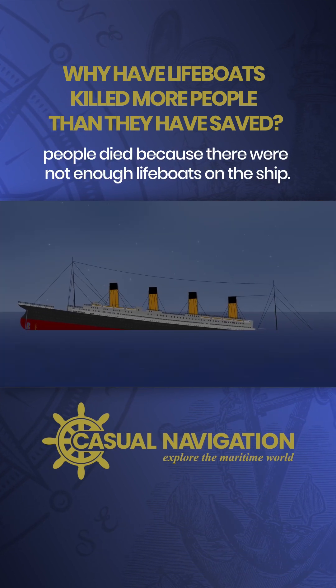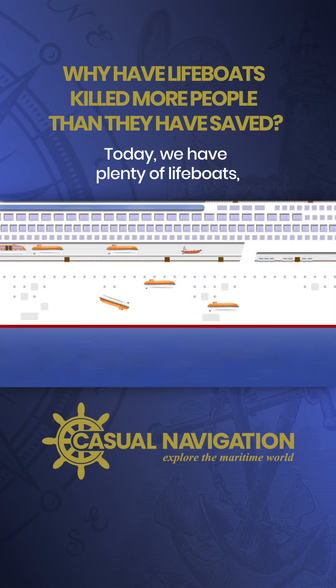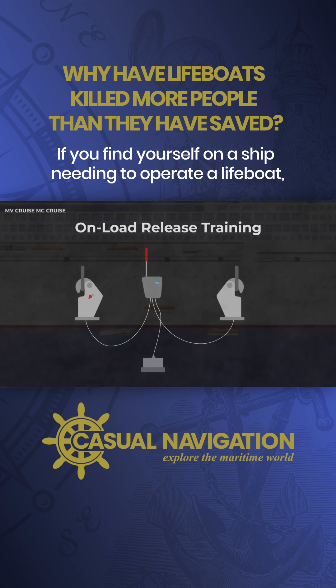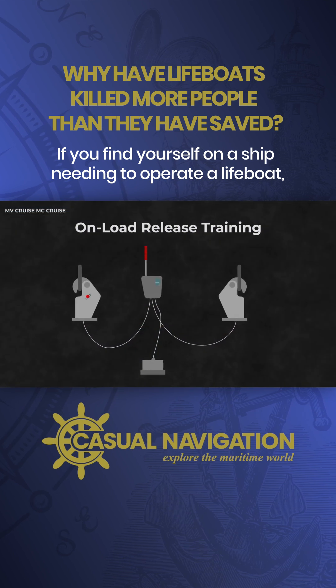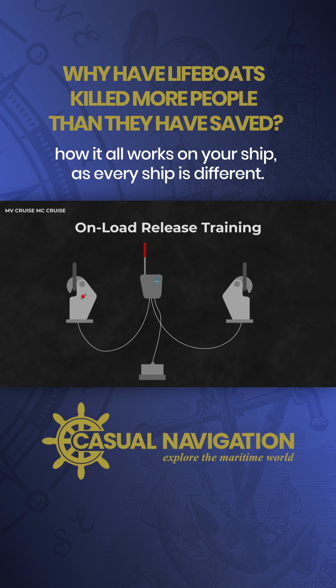In the time of the Titanic, people died because there were not enough lifeboats on the ship. Today, we have plenty of lifeboats, but people are instead dying while training. If you find yourself on a ship needing to operate a lifeboat, my plea to you is just make sure you know exactly how it all works on your ship, as every ship is different.